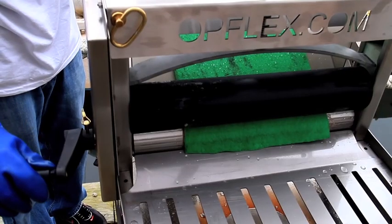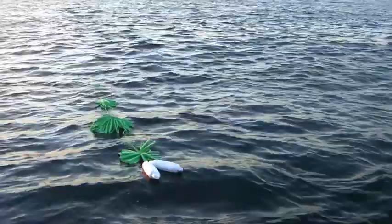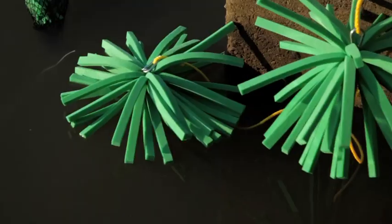This little cube represents all the innovation and technology within Opflex — an open cell structure, a material that attracts oil like a magnet but repels water, in a design that maximizes contact with the water at all times.